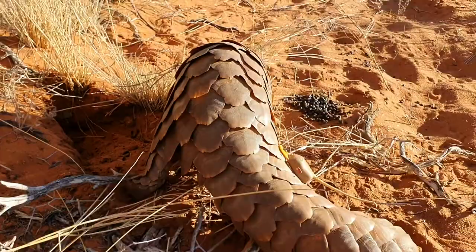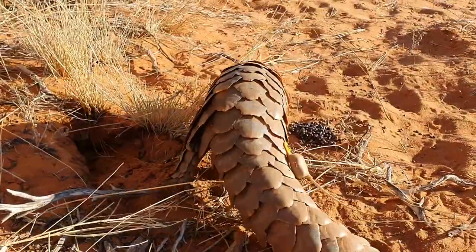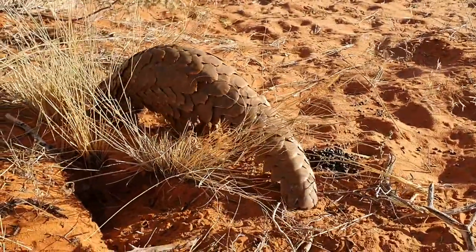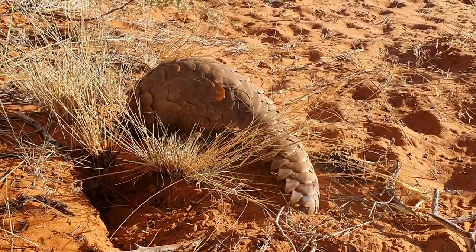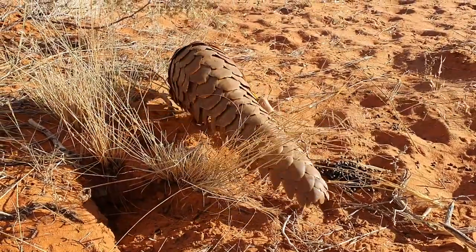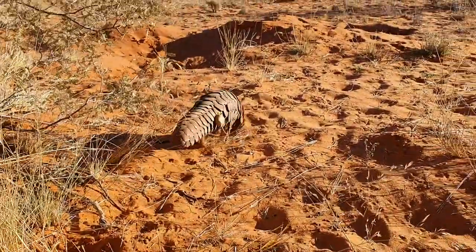Each Pangolin is fitted with a tracking device to prevent Houdini-like maneuvers, and they are released every evening and taken for a walk accompanied by a very protective guide or set of guides. Each is introduced to its natural food, but these animals find locating and developing a taste for their free-range food quite distressing.